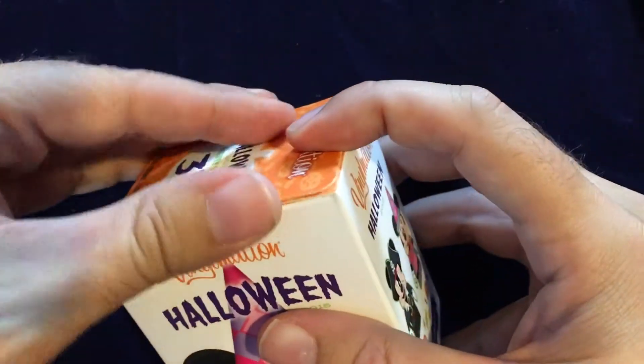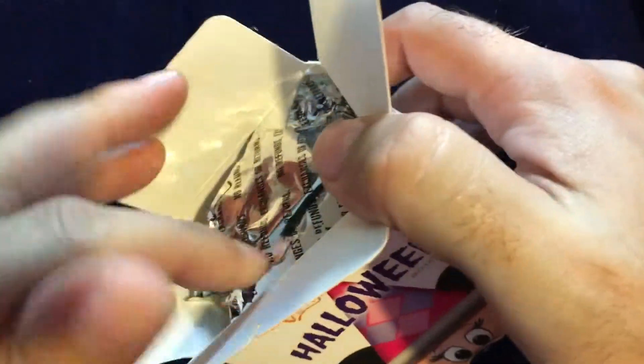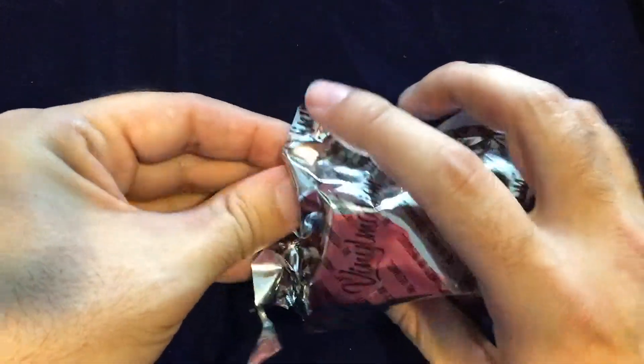These generally become available with very limited availability — they'll be released and then immediately sell out, and that's the end of them. As a result, these are among the most collectible of the Vinylmation, these Iches series.